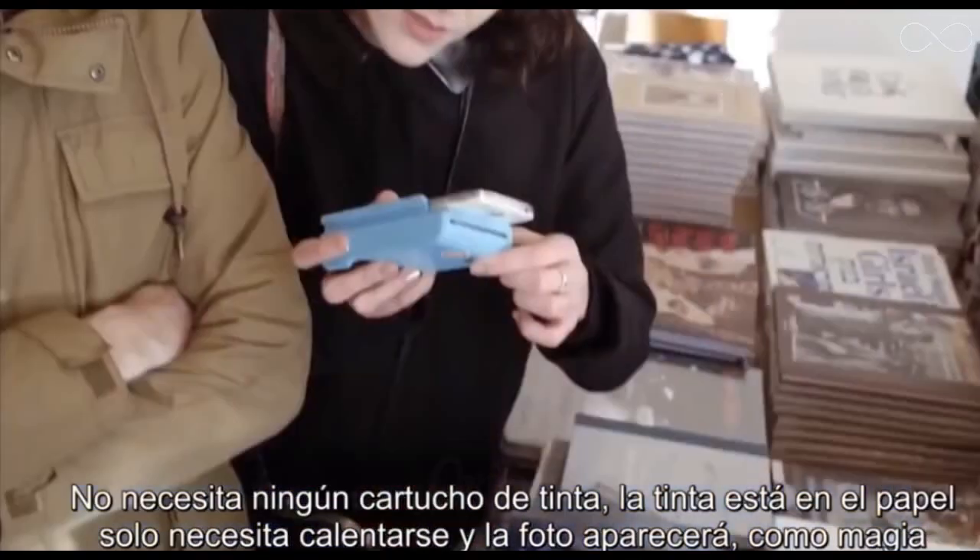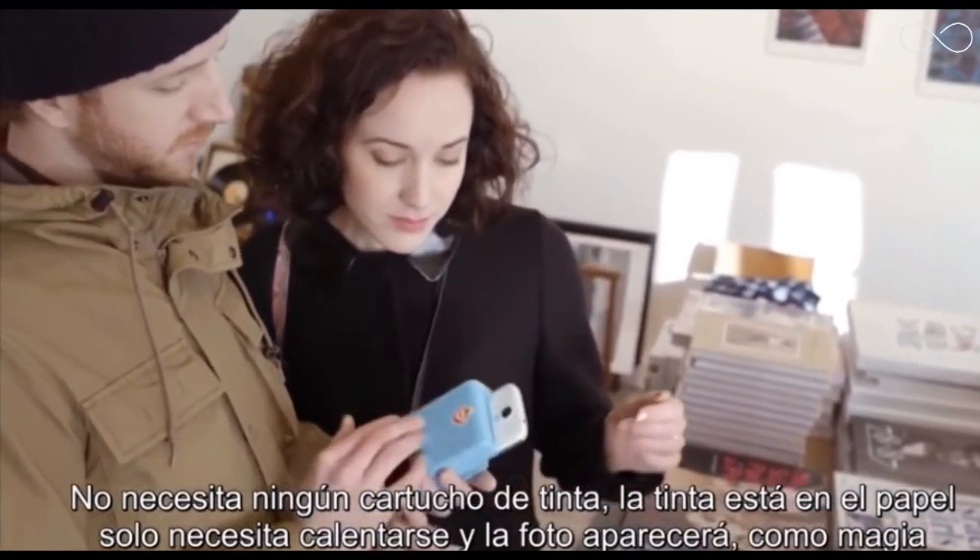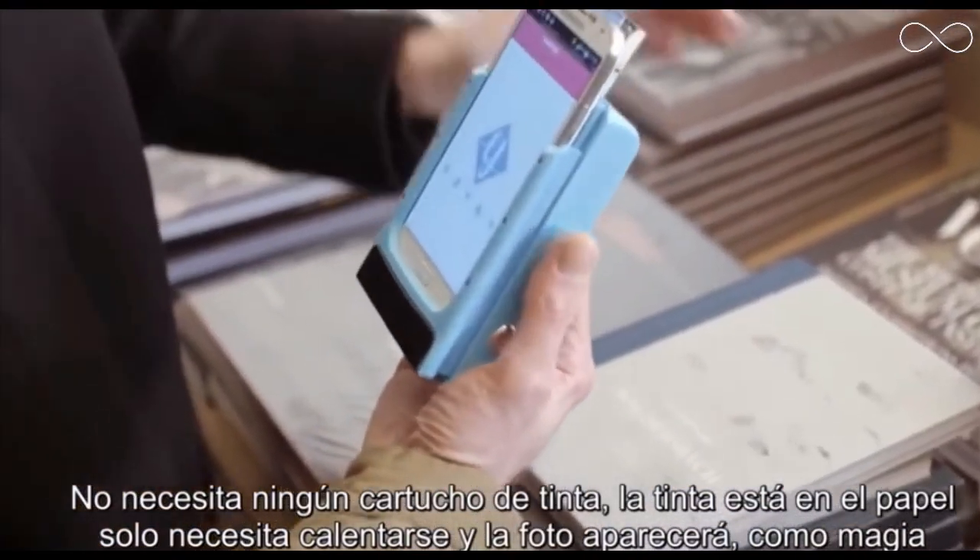We don't need any ink cartridge. All the ink is already in the paper. You just have to heat it and the picture will appear like magic.